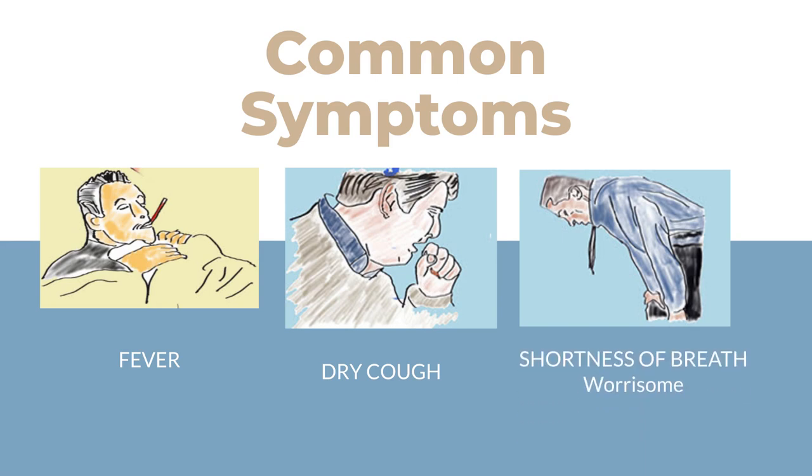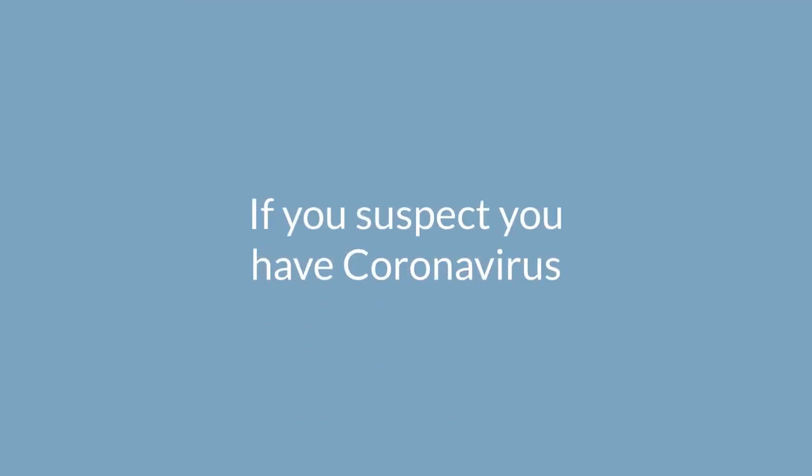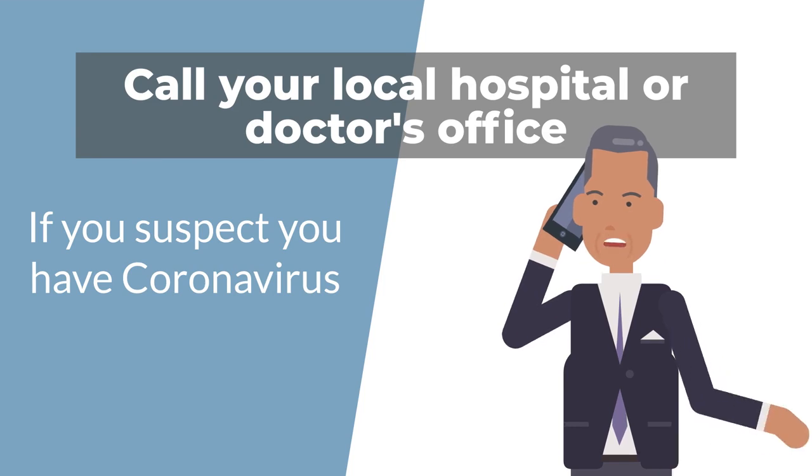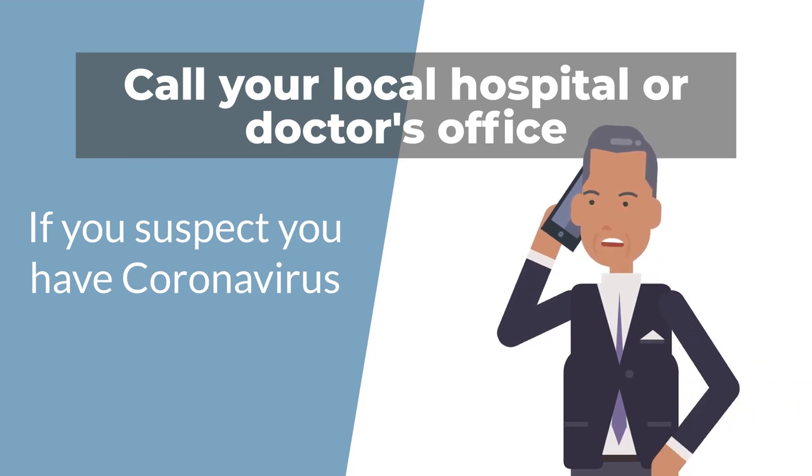If you develop shortness of breath, this is a worrisome symptom and you should seek immediate medical attention. If you suspect you have the coronavirus, call your local hospital or your doctor's office and they will direct you on the best course of action to take.